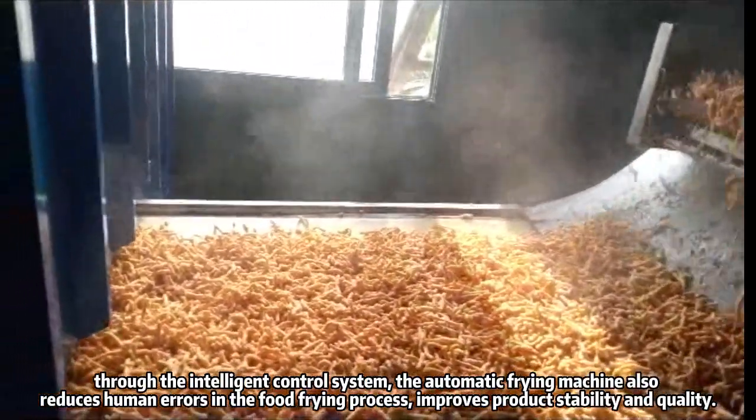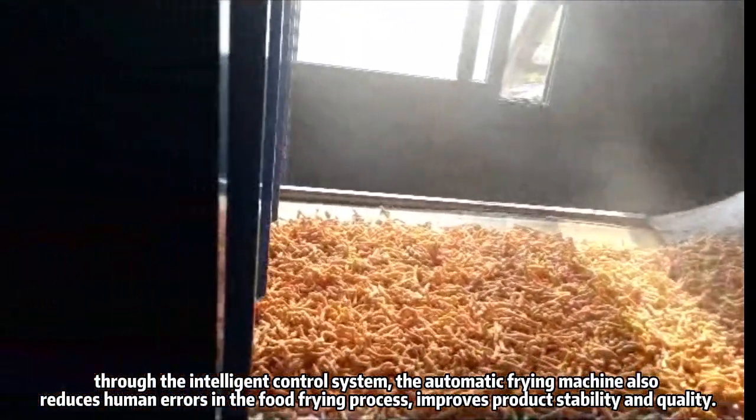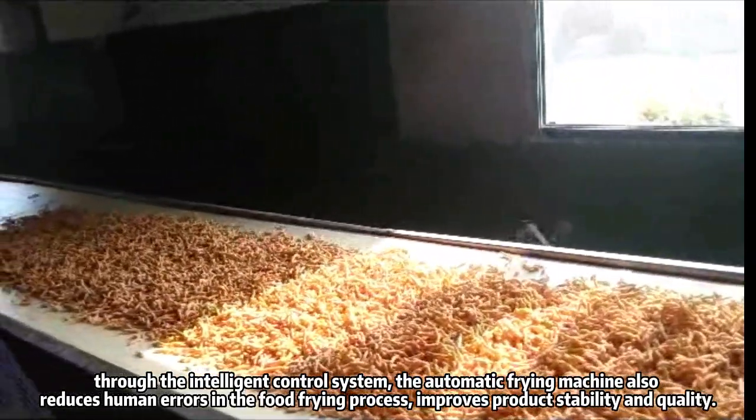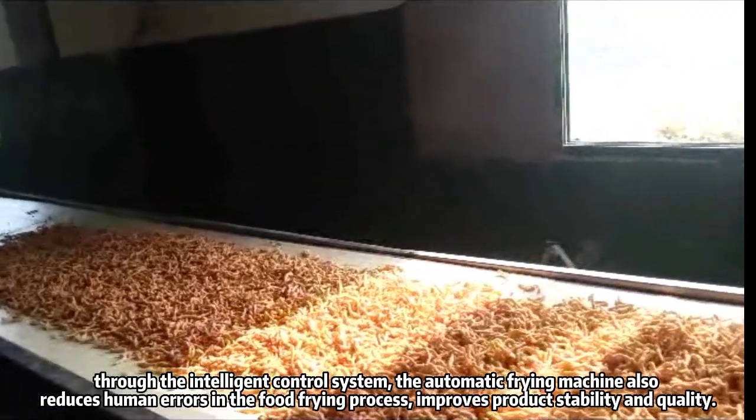Through the intelligent control system, the automatic frying machine also reduces human errors in the food frying process, improves product stability and quality.